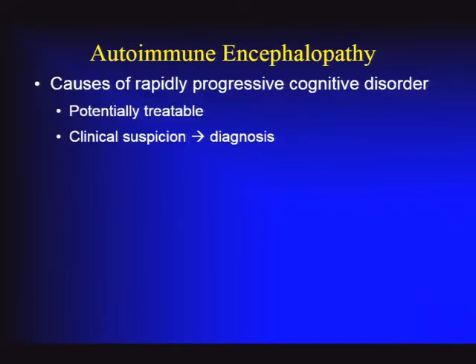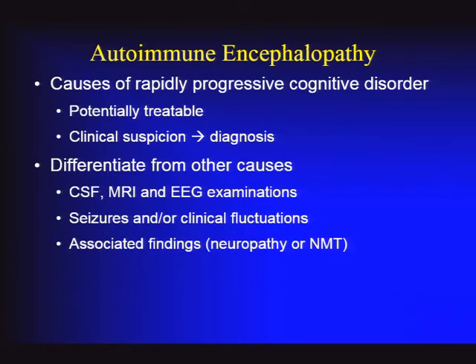In summary, autoimmune encephalopathy needs to be in the differential for rapidly progressive cognitive impairment because it is potentially treatable—and these conditions may be more common than thought 13 years ago. Clinical suspicion must precede the right laboratory tests. To differentiate from other causes: CSF is very important; review the MRI carefully for mesial temporal lobe changes or findings suggesting CJD; EEG can help localize the problem and provide some diagnostic findings.